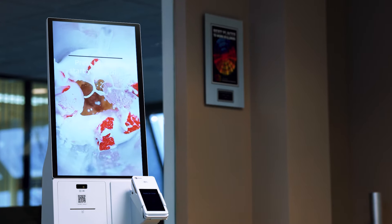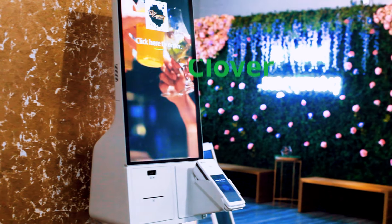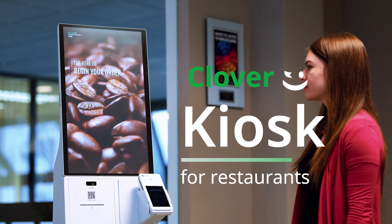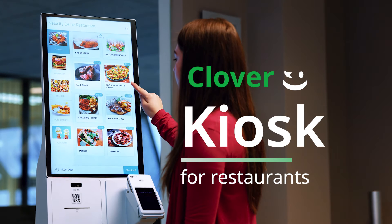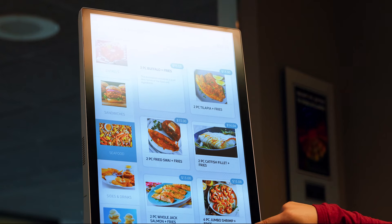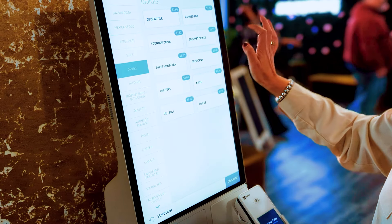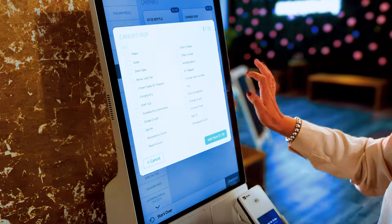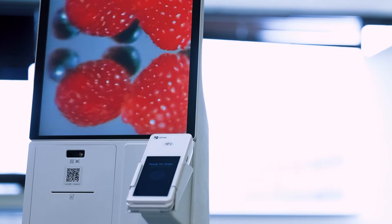A standalone device that customers can order and pay themselves on without needing an employee present. Meet Clover Kiosk. The Clover Kiosk's point-of-sale integrated software solution is designed to enhance the customer experience. With the addition of a kiosk, your restaurant can now have more lines moving at once with less wait time for the customers. The kiosk relieves pressure within busy or short-staffed restaurants.